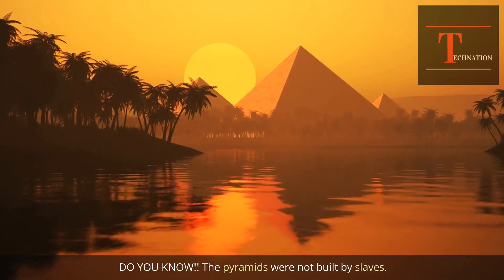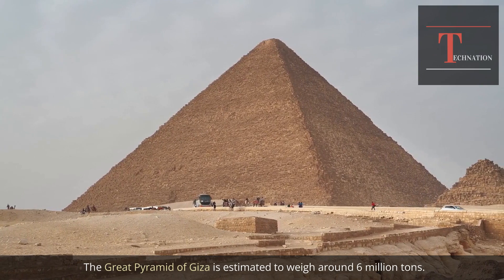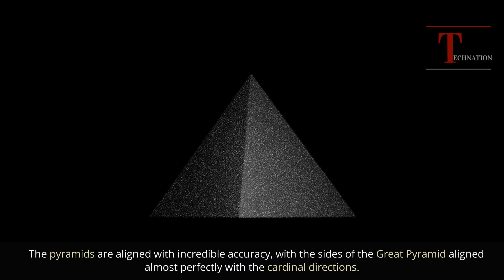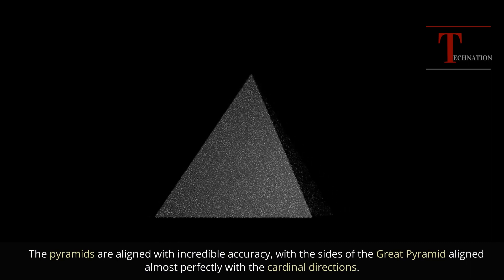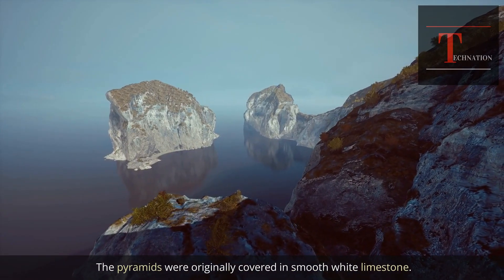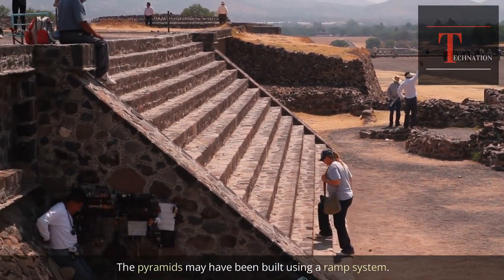Do you know? The pyramids were not built by slaves. The Great Pyramid of Giza is estimated to weigh around 6 million tons. The pyramids are aligned with incredible accuracy, with the sides of the Great Pyramid aligned almost perfectly with the cardinal directions. The pyramids were originally covered in smooth white limestone, and may have been built using a ramp system.